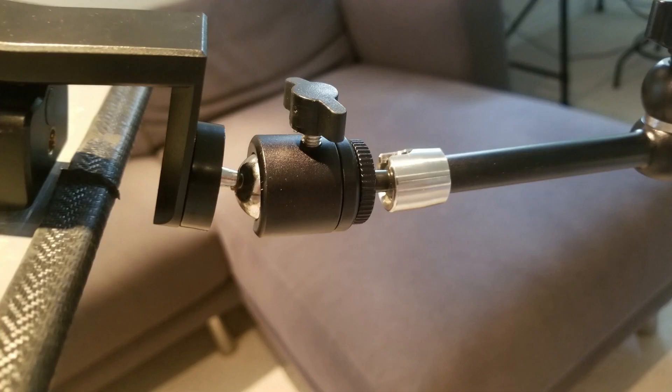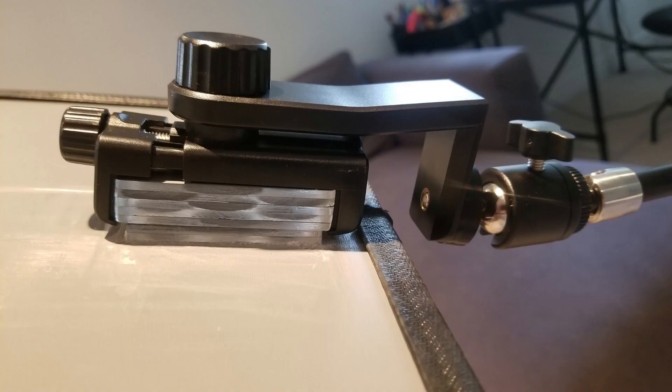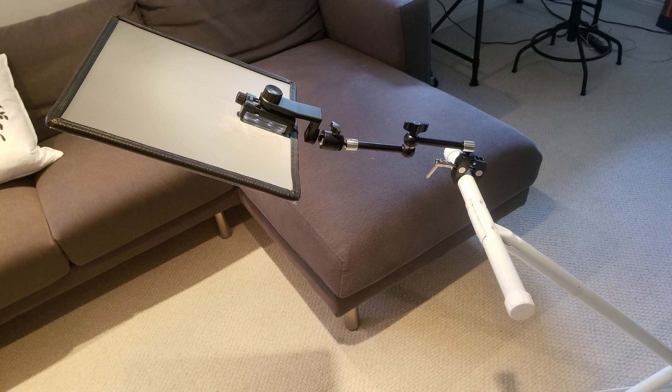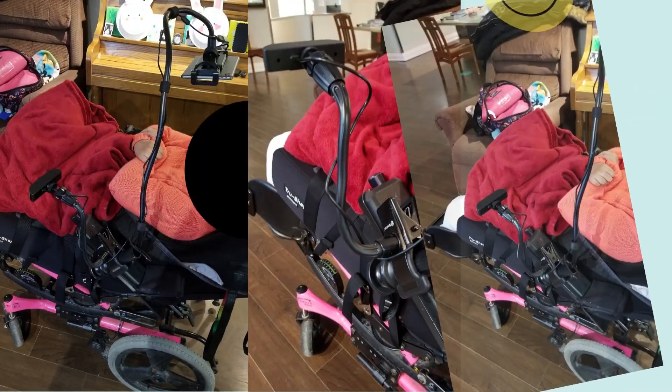Our volunteers made a system with a camera, mirror, and table which is mounted on the wheelchair, so that the client can now view everything in front of them. Now our client can participate in the life happening in front of them, and they can comfortably watch TV.